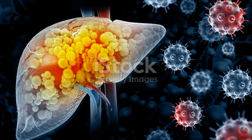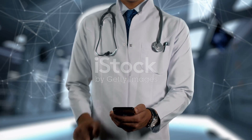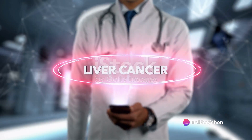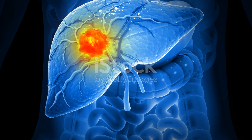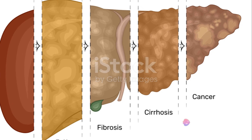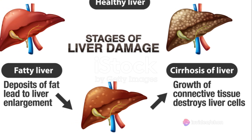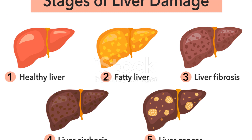Lastly, we have liver cancer — a type of cancer that starts in the cells of the liver. The most common type is hepatocellular carcinoma. It's important to note that liver cancer is often a secondary result of other liver diseases like hepatitis or cirrhosis. Each of these diseases presents different challenges: hepatitis can escalate to chronic conditions, cirrhosis can lead to liver failure, and liver cancer, if not detected and treated early, can be fatal.